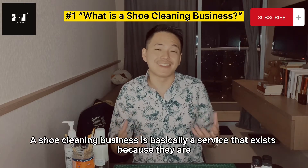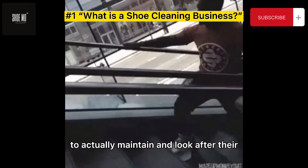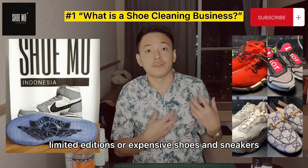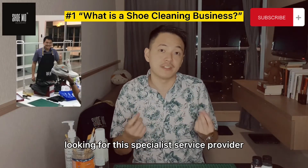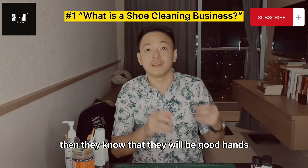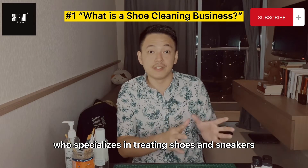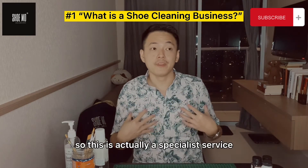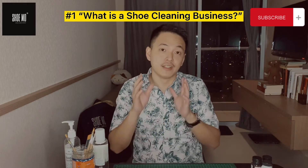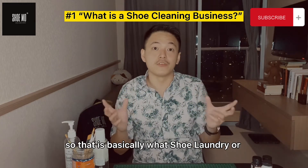A shoe cleaning business is basically a service that exists because there are some consumers who do not have the time and do not have the expertise to actually maintain and look after their limited editions or expensive shoes and sneakers. In their respective cities, they are actually looking for a specialist service provider to pass the shoes on to, knowing they will be in good hands — taken care of by specialists who specialize in treating shoes and sneakers. Think of it like laundry for clothes — this is a specialist laundry service for shoes and sneakers.